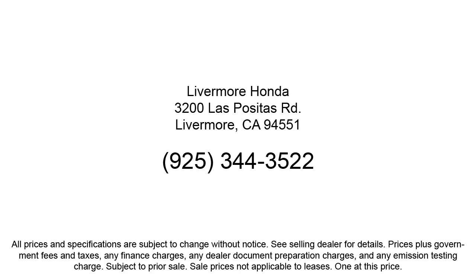So give us a call or stop by Livermore Honda today. Thank you.